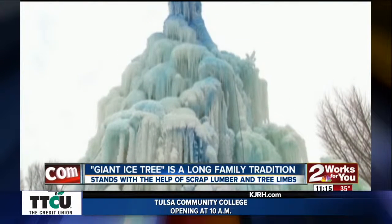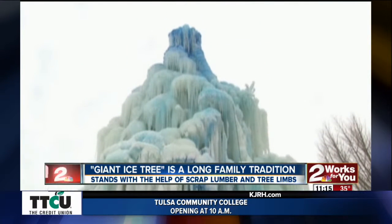Stands with the help of some scrap lumber and tree limbs. What do you think of that? That looks pretty amazing. Just beautiful. You think we can do that here? You know what? I don't think it'd be very popular if you could.